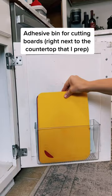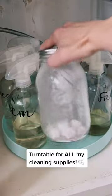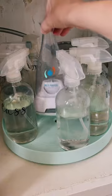On the other side, I have an adhesive bin that I store cutting boards in for easy access, and then I have a turntable with everything else — my dishwasher tabs, fabric spray, multi-purpose spray, glass spray, and Force of Nature disinfectant.